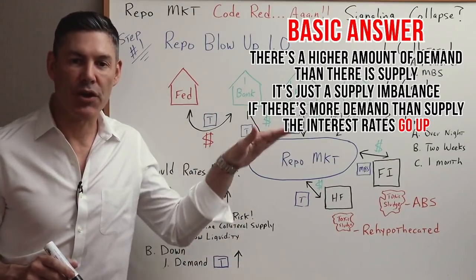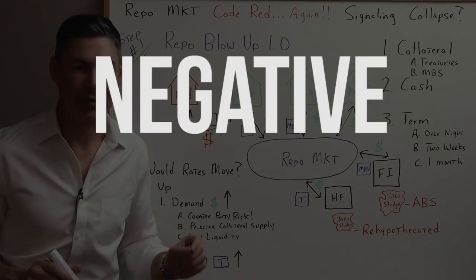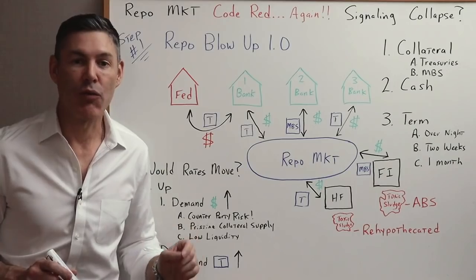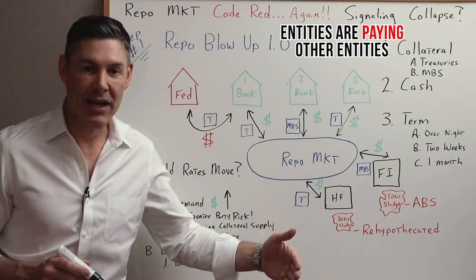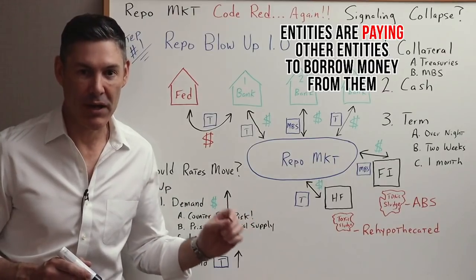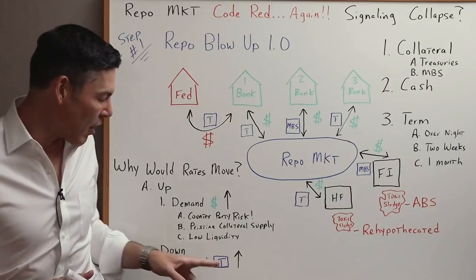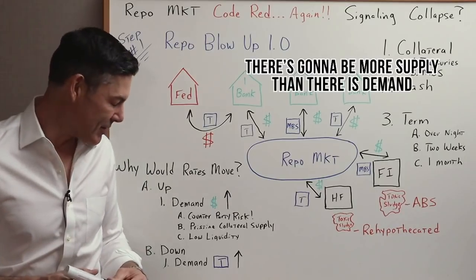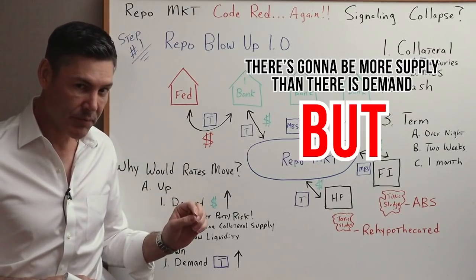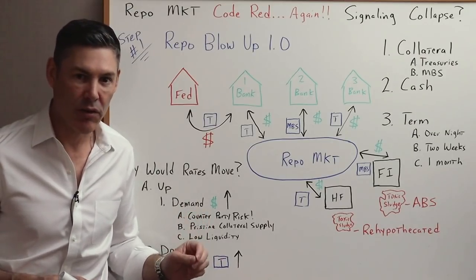But what could make interest rates go down? In fact, go down so far they get into negative territory. Lately the repo market has been trading with negative interest rates — entities are paying other entities to borrow money from them. The way interest rates go down is pretty much the opposite of the way they go up: there's more supply than demand. But another reason could be there's demand for the collateral itself.